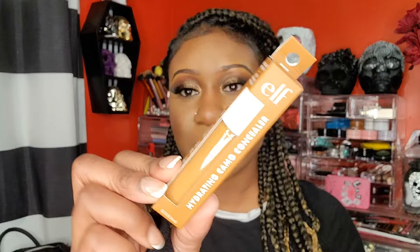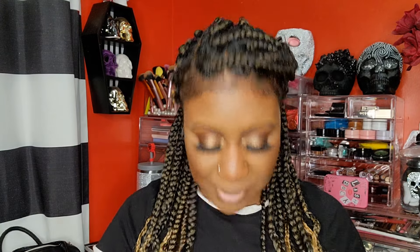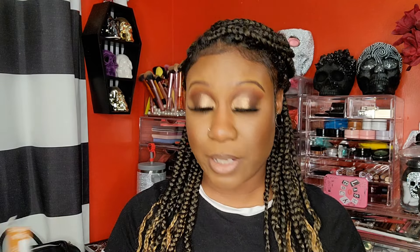I'm upset — I grabbed the wrong thing. This is the ELF Hydrating Camo Concealer in Deep Chestnut, but I wanted the mattifying version. I have my receipt so I could go exchange it, but I don't know if I want to do that. I also grabbed the Essence Lash Princess mascara — I love this mascara and I think I got the color I like.